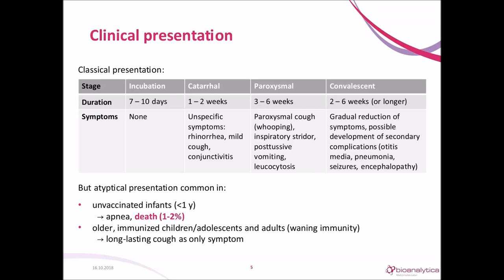In the convalescent phase of about two to six weeks or even longer, the symptoms fade, but the milder nonproductive cough can last up to six weeks. The paroxysmal cough might even come back if there is a viral infection at this stage. And there could be secondary complications like pneumonia, otitis media, etc.